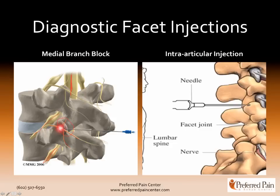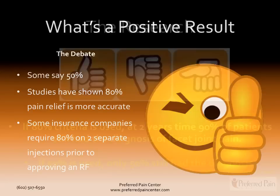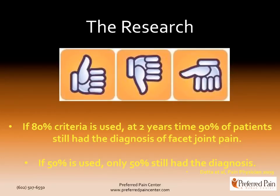So when you're putting numbing medicine in this area, that's what you're going for. On the right side here, you have a needle going right into the facet joint, providing numbing medicine right into the joint. What constitutes a positive result? Some studies show that 50% relief is adequate, and that's what some insurance companies require to go on to a radiofrequency ablation. Some studies show 80% pain relief gives a more accurate diagnosis. One very recent study showed that if the 80% criteria is used, at two years' time 90% of patients still maintained that diagnosis of facet joint pain. If the 50% criteria is used, only half of patients still had that diagnosis — so 80% is much more accurate.